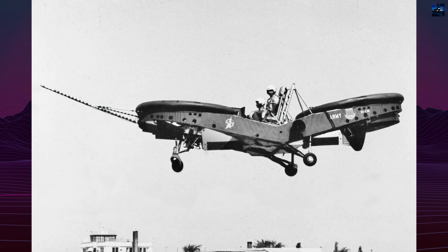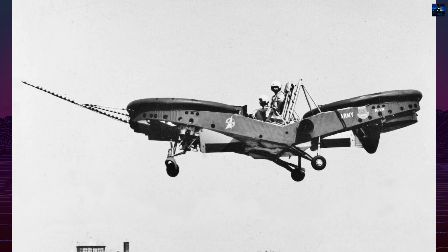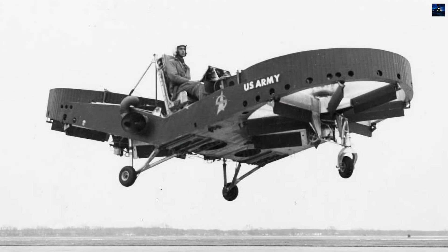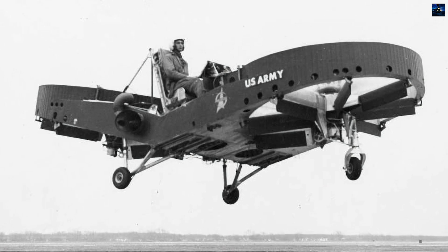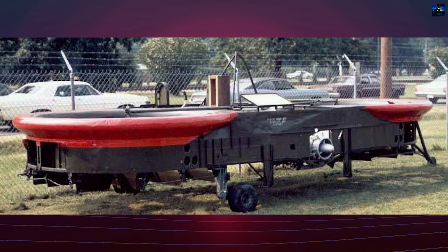The United States Army evaluated the Airgeep alongside the Chrysler VZ-6 and the Curtiss-Wright VZ-7. Although the Airgeep demonstrated superior performance, the Army concluded that the flying jeep concept was unsuitable for the modern battlefield. The project was abandoned in favor of developing conventional helicopters.